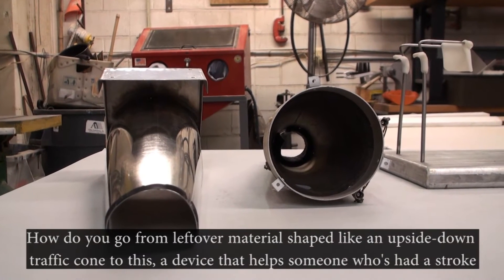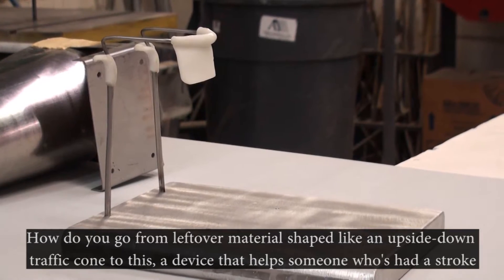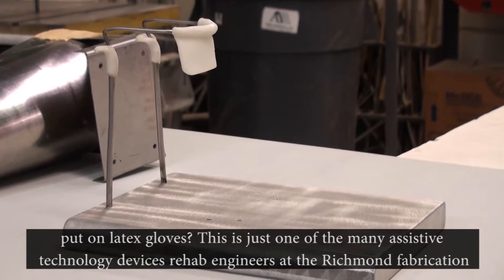How do you go from leftover material shaped like an upside-down traffic cone to a device that helps someone who's had a stroke put on latex gloves?